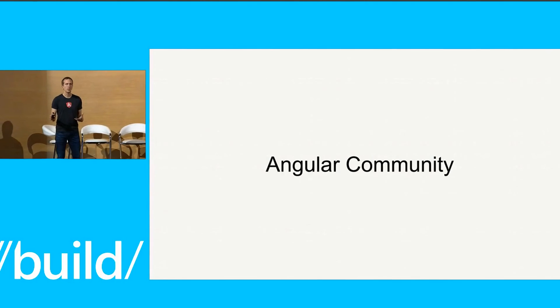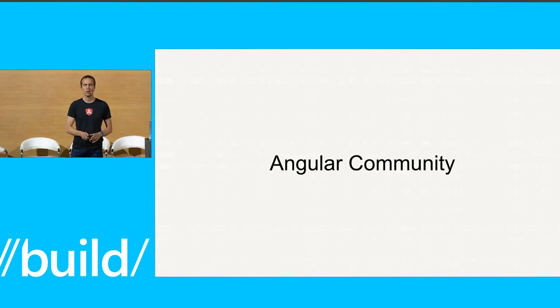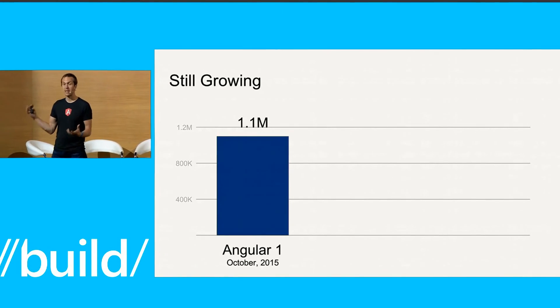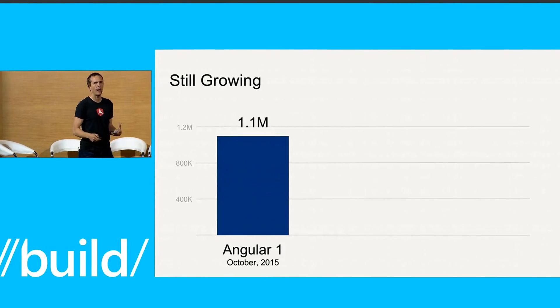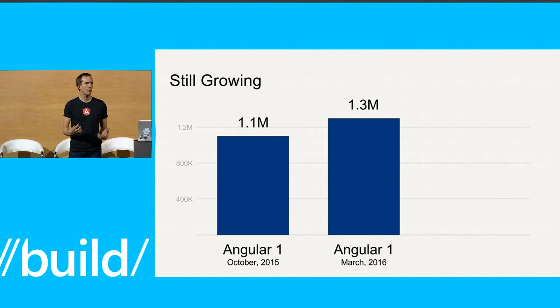Before I get too much into it, I should really acknowledge a lot of you here who are already part of the Angular community, so thank you for being along this journey with us. If you've been following our story, last October when we had our last big show, we were really excited that we had over 1.1 million developers who are part of this community with us. We've had this nice bump — about 200,000 people have come on board.